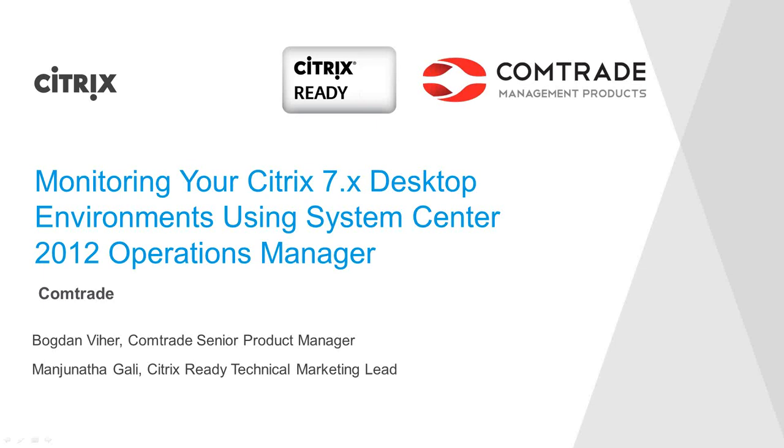Thank you for attending the webinar today. Welcome to the Citrix Ready technical webinar series, where we showcase how Citrix and our partners have integrated to deliver valuable products and solutions to common problems faced by our customers. Citrix Ready is an end-to-end technology partner program that showcases and recommends third-party product solutions demonstrating compatibility with Citrix products. Customers can find solutions at citrixready.com.